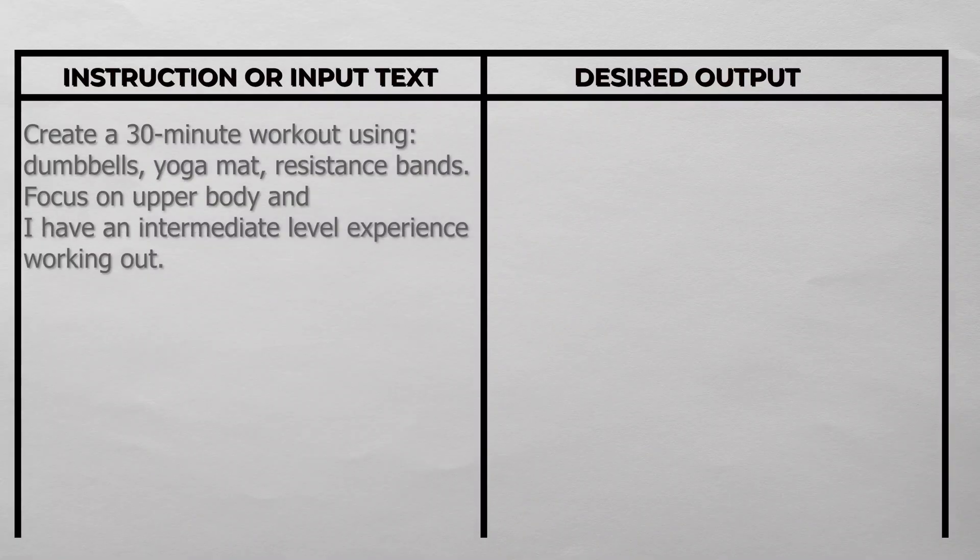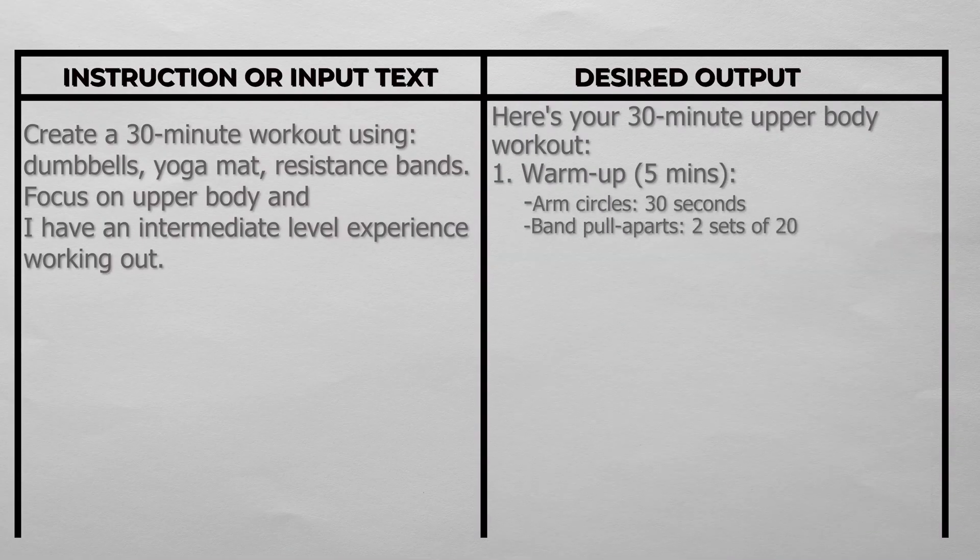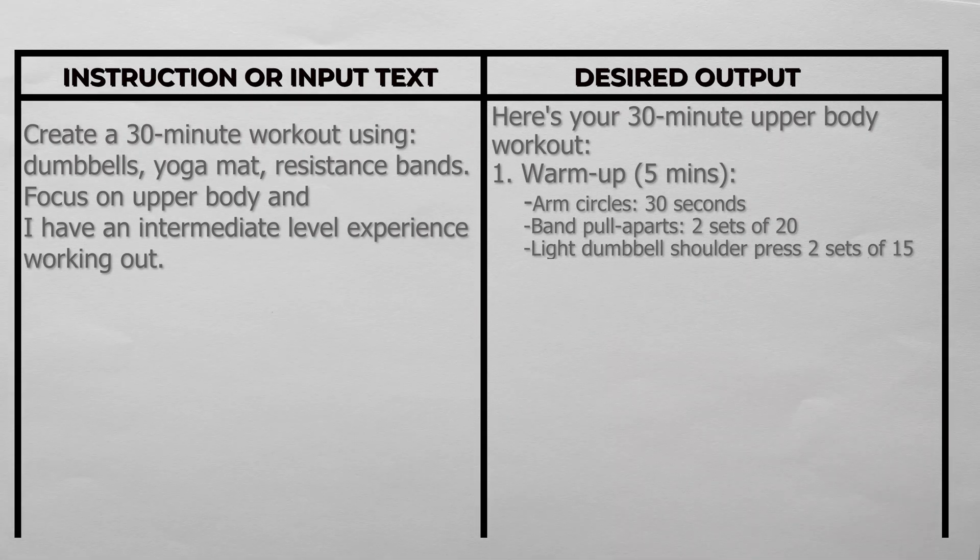The real power comes from how you phrase your instructions. Here's a real example for a gym AI trainer. The input could be: 'Create a 30-minute workout using dumbbells, a yoga mat, and resistance bands, focused on upper body, with intermediate experience.' And the output column would respond: 'Here's your 30-minute upper body workout. Warm up for 5 minutes — arm circles for 30 seconds, band pull-aparts two sets of 20, light dumbbell shoulder press two sets of 15.'